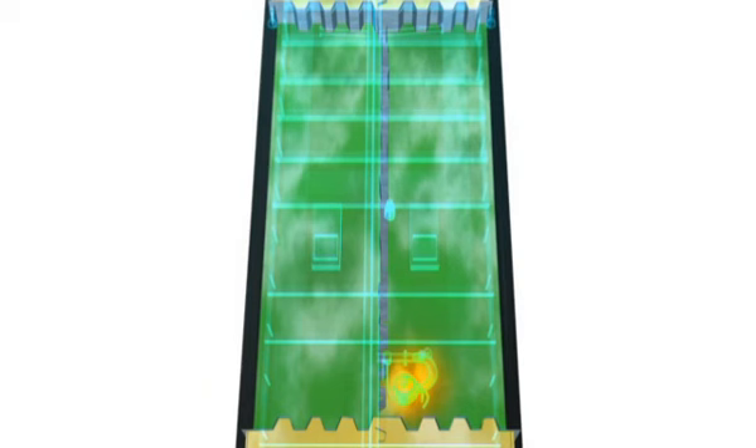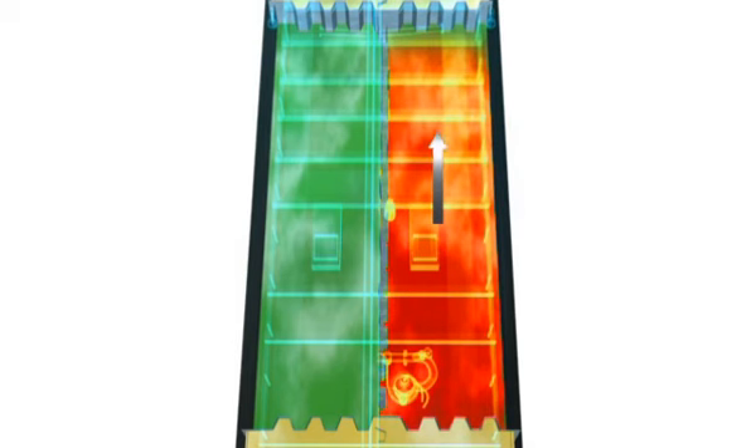Dit heeft geresulteerd in een explosieve verbranding, ook wel deflagratie genoemd. Deze deflagratie is begonnen bij de pomp en heeft zich in de ladingtank richting het kopschot aan stuurboordzijde voortgezet. De bij deflagratie vrijkomende verbrandingsgassen zorgen voor een gelijkmatige drukopbouw in de ladingtank.